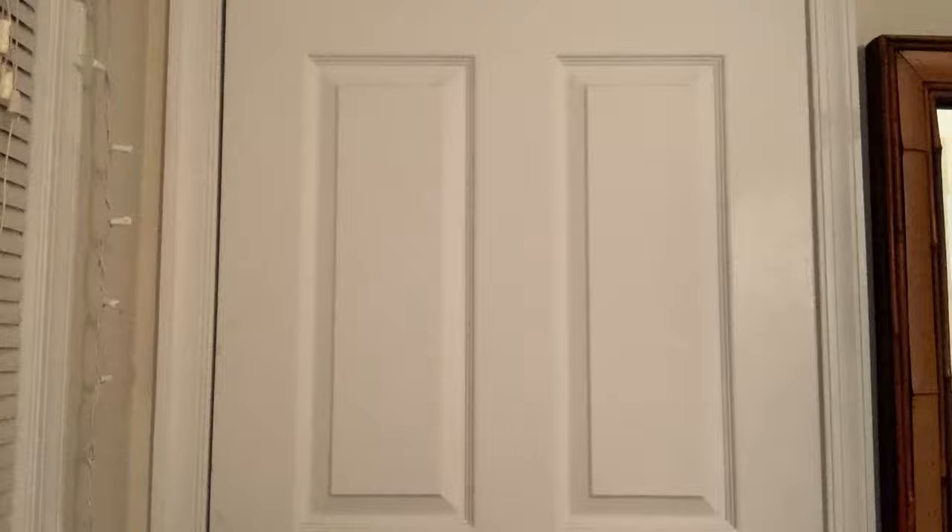Next I got these pants. They're jeans but not really jeans — they have that scrunch feeling and they go straight down, not tight at the end. They kind of have a slit and they do have pockets, which is really nice. You'll see in the try-on, but I like the way they look. They're kind of a mom jean fit and they're really comfy — way comfier than real jeans.